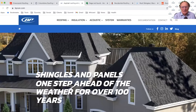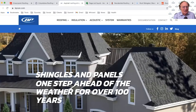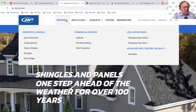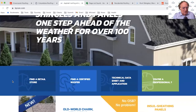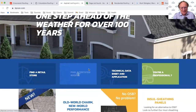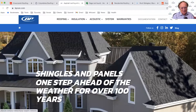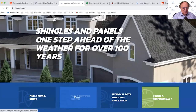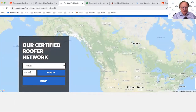Now let's jump over to Building Products of Canada. Here I am on their shingles and panels page — 'One Step Ahead of the Weather for Over 100 Years.' Under their roofing navigation, I see products and a visualizer but I'm not immediately seeing 'Find a Contractor.' I do eventually find 'Find a Certified Contractor' under the 'You're a Professional' section, but I would prefer it be more prominently placed up top.